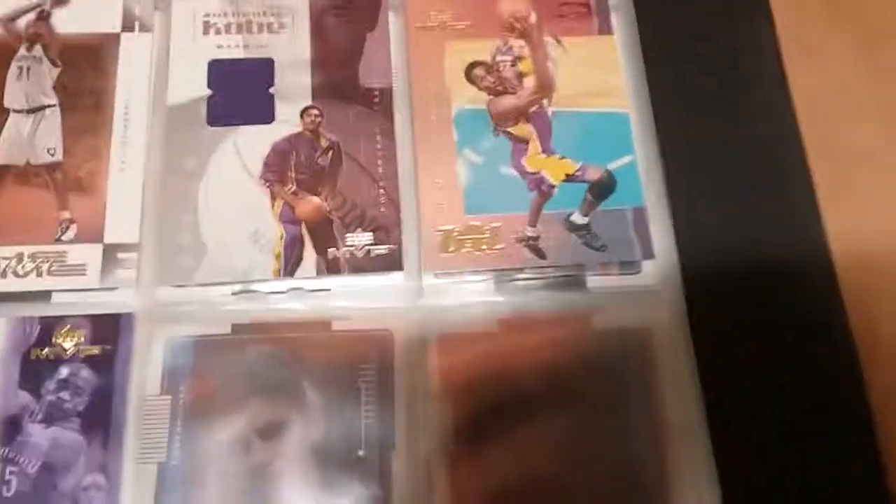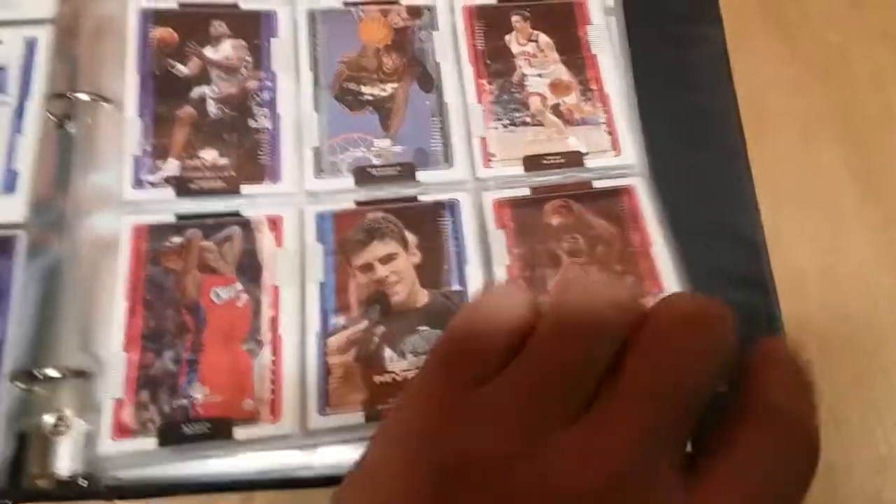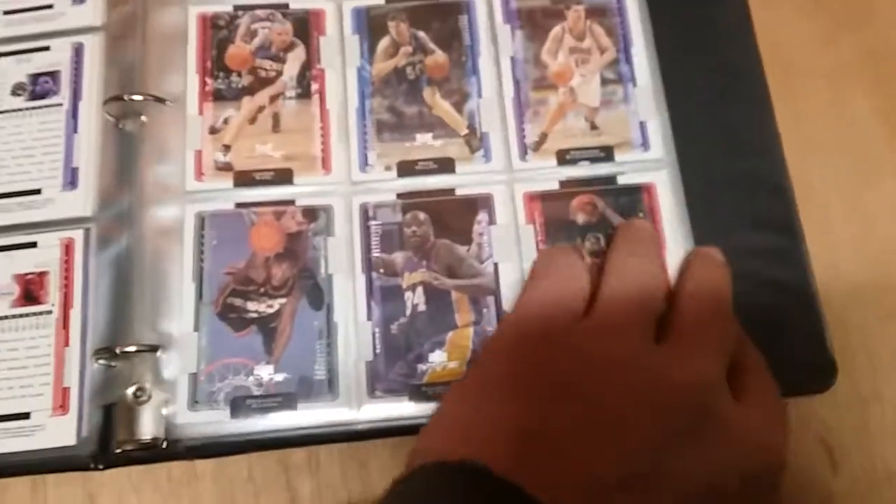How about a Kobe? Just hanging out in there, guys. How about a Kobe jersey just hanging out in the middle of my book? I'm speechless. It's just hanging out. Jeez Louise. Why do I have a Kobe jersey card in the middle of my stuff?